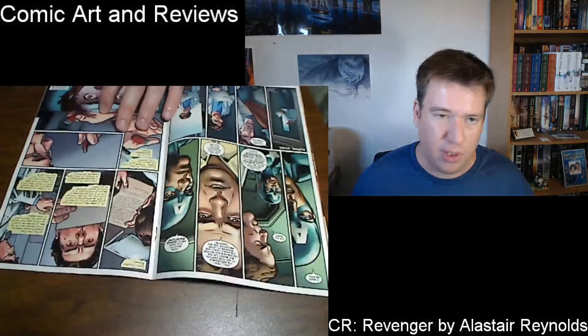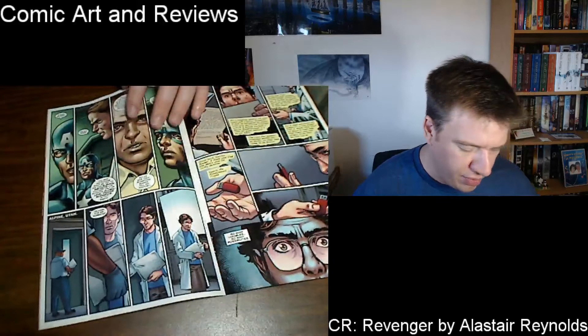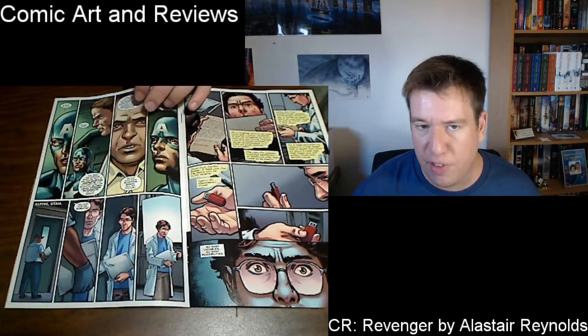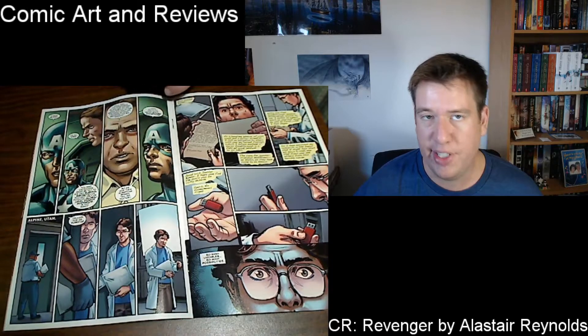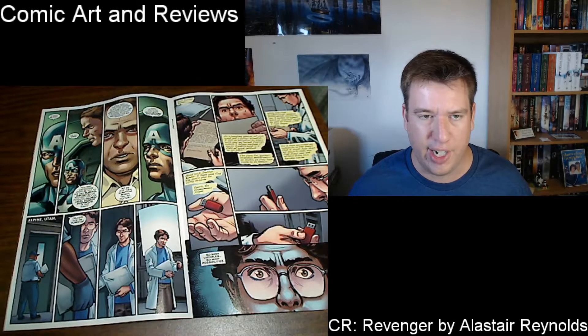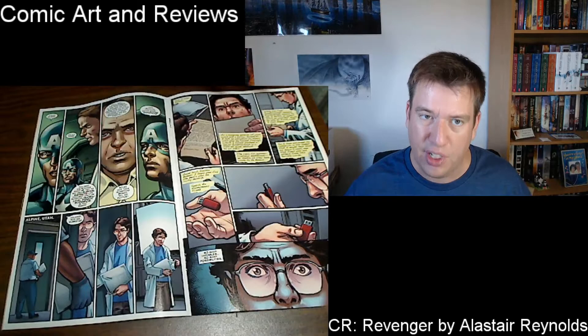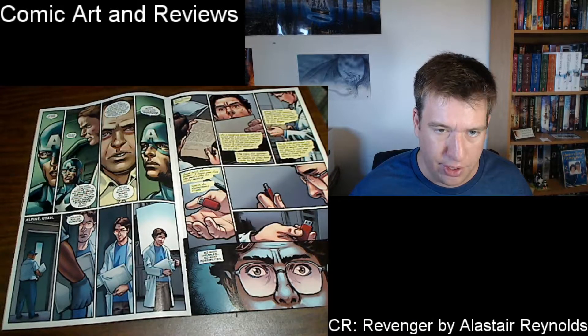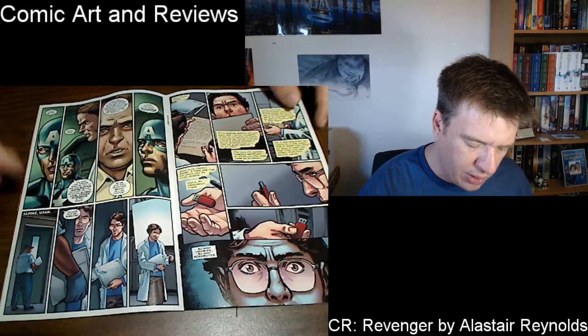This is Captain America: Steve Rogers, number five. This fills in a ton of information for Civil War II — the whole thing, basically. Highly recommended if you're reading Civil War II and you want to know what happened with the whole Bruce Banner thing. This page here kind of shows what that was all about. It's a very cool concept about how Steve Rogers, Captain America, is doing what he wants to do and influencing events in the Civil War world.